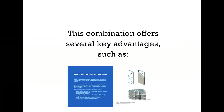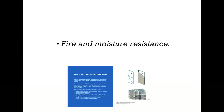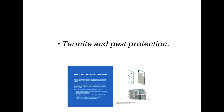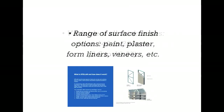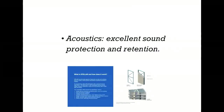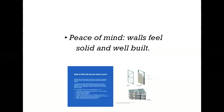This combination offers several key advantages such as quality thermal insulation and thermal mass up to U-value 0.40 and R-value 14; fire and moisture resistance; termite and pest protection; variable wall thicknesses from 140 to 250 millimeters or 5.5 to 10 inches; a range of surface finish options such as paint, plaster, form liners, veneers, etc.; acoustics with excellent sound protection and retention; safety with concrete walls providing excellent protection; and peace of mind with walls feeling solid and well-built.